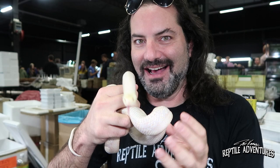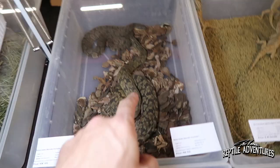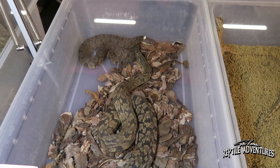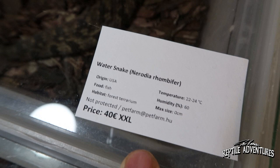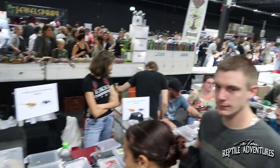I think I need to make some investments here. These are about the 50th rhombophelis I've seen here — they're really popular in Europe. These diamondback water snakes are only 40 euros, which is about 48 American dollars. That's crazy.